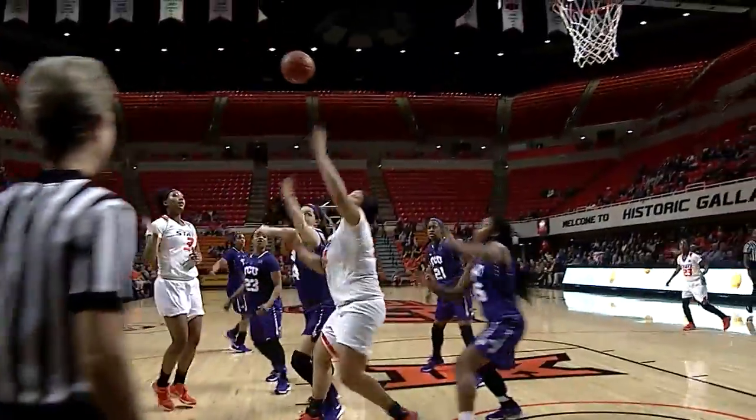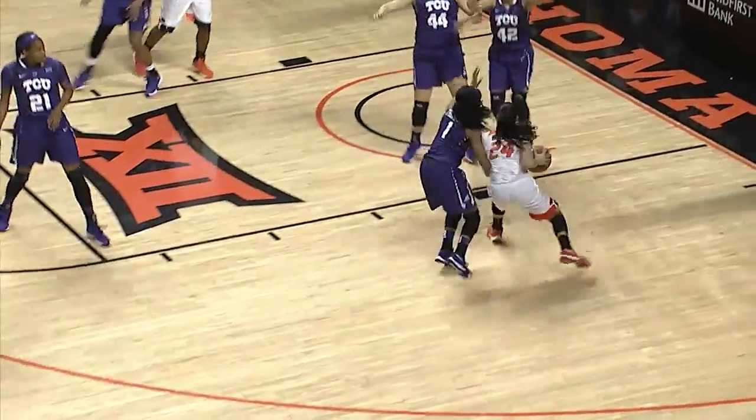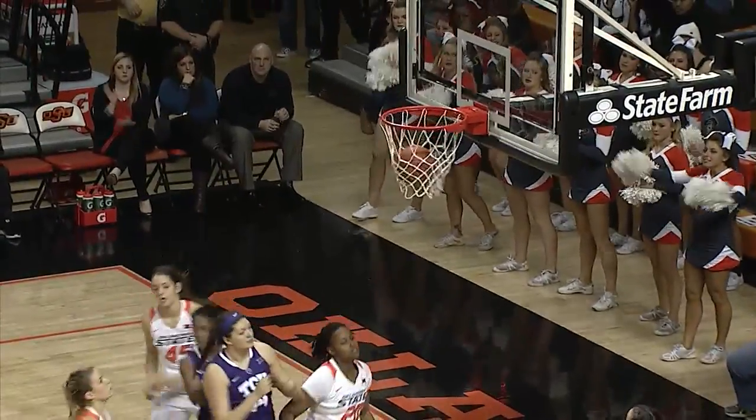Here's Coleman back the other way, dished down intended for Jensen — Jensen's got it, puts it up and in. Wheeler floater up and good.